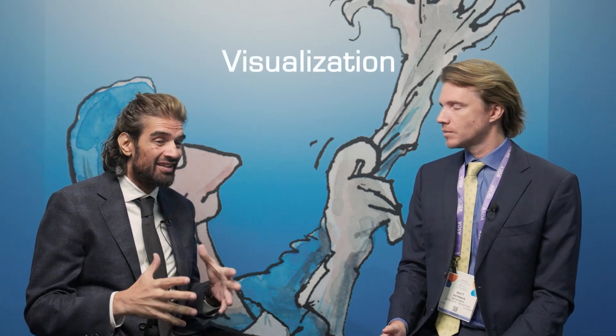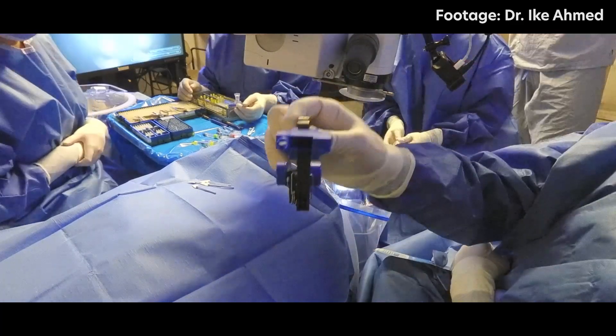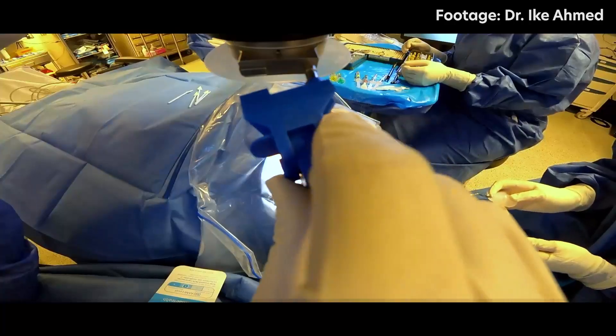I know you're involved in the GonioReady development process. What was missing before GonioReady? It's been incredible to see the evolution of MIGS. The area we probably haven't done as much on is visualization, because we need a good view to do what we do in the angle. As cataract surgeons, we know that having both hands in the eye has advantages — controlling the eye and doing additional maneuvers — and yet we're relegated to having only one eye-control instrument during most of our MIGS procedures. That's where collaborating with Oculus to develop a more integrated system, the microscope, led to GonioReady.